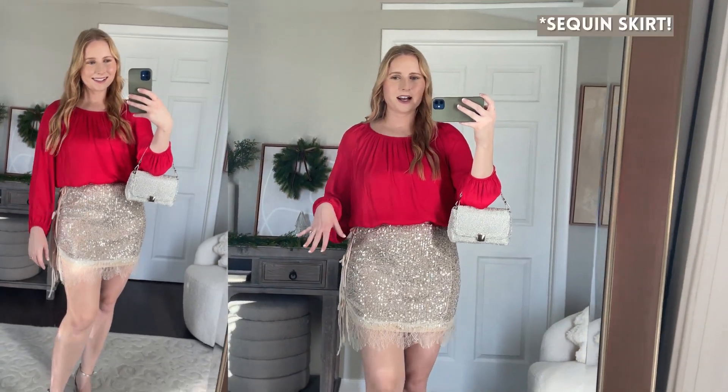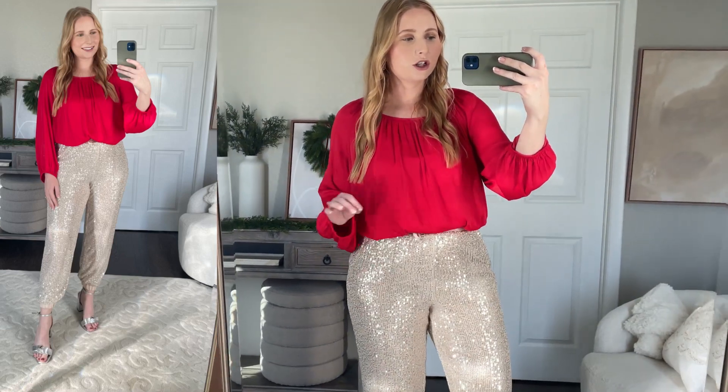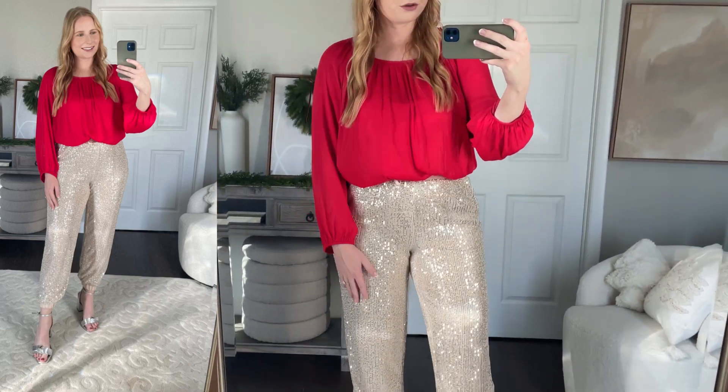I think it looks super cute styled with this satin mini skirt that I got last year from Free People, kept for more holiday looks this season. If you're not into the sequin skirt look, I also wanted to throw on these new sequin jogger pants from the boutique Shop Avara — they sent me over a few holiday items to style. I kept on the red balloon sleeve blouse from Target and here are the joggers in my usual size medium. They're so comfortable but they look like such party pants on the front — so adorable. I think you could wear these for the holidays or for New Year's. They taper down at the ankle, get your true size, and they also have pockets.